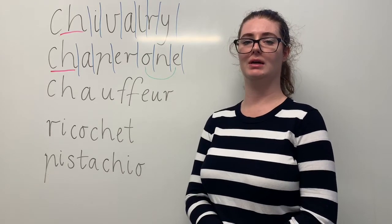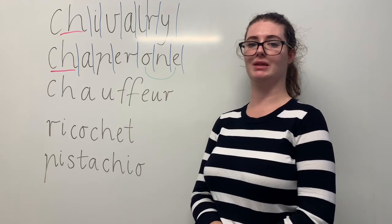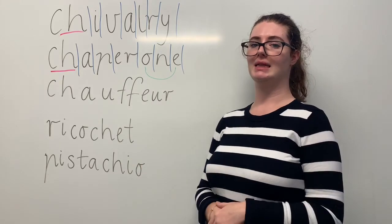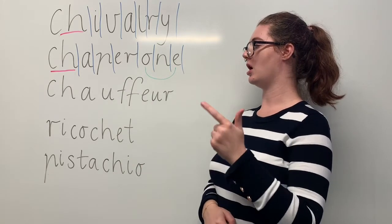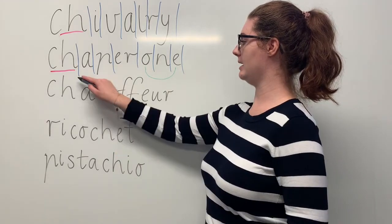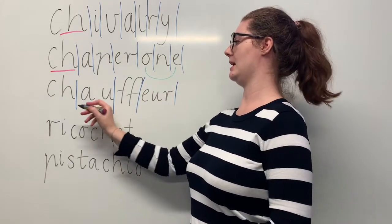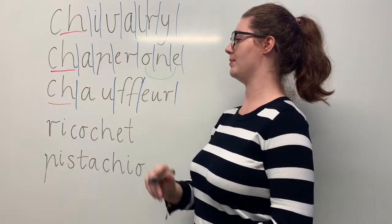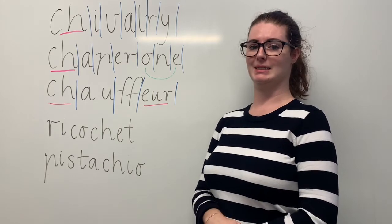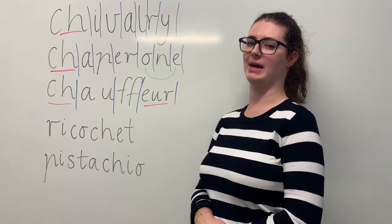Our next word is chauffeur. Say chauffeur. The movie star had a chauffeur that took them to the movie premiere. The syllables in chauffeur are SHOF-ER. The sounds in chauffeur are SH-O-F-E-R. The letters in chauffeur are C-H-A-U-F-F-E-U-R. The part we need to remember is the CH digraph making the SH sound, but also the E-U-R trigraph making the sound at the end. Can you teach it to me? Chauffeur. C-H-A-U-F-F-E-U-R.